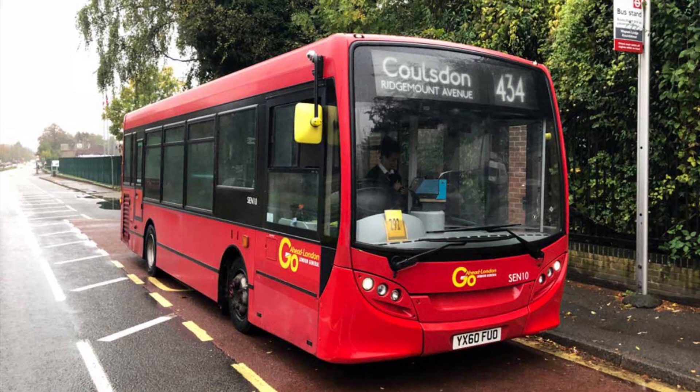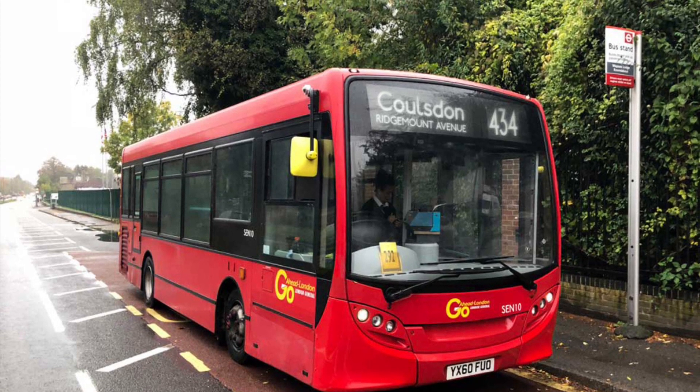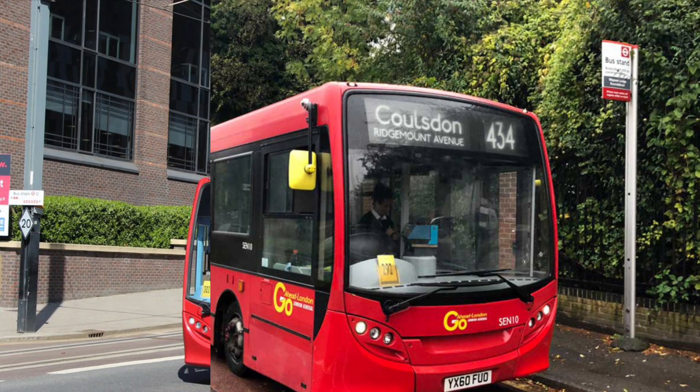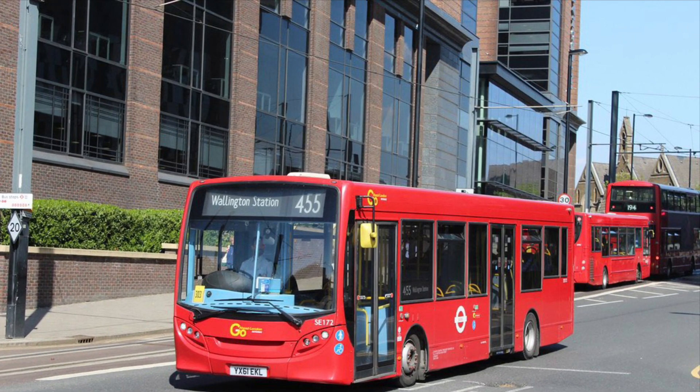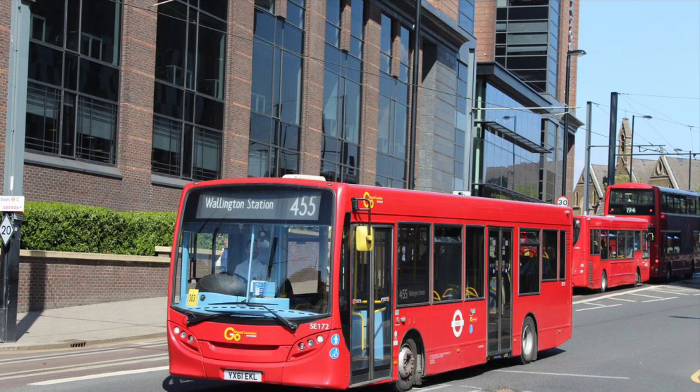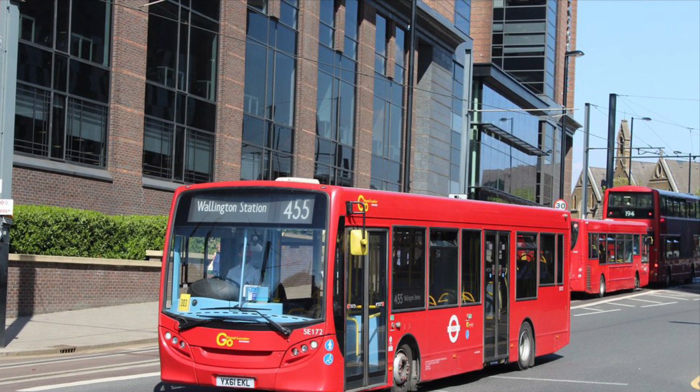The 464 commenced operation — okay, that was a bit rushed — and the route uses 8.9 metre E200 Darts. Route 455 commenced operation with Metrobus in March 2017 and has been operated here ever since. The route uses longer E200 Darts.